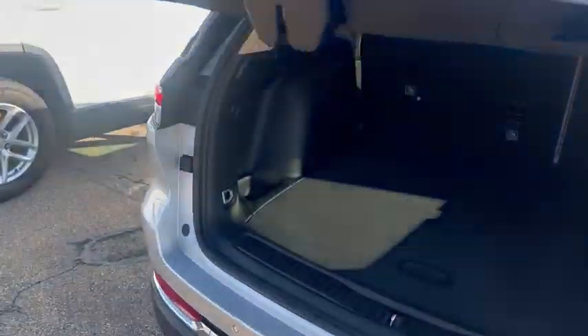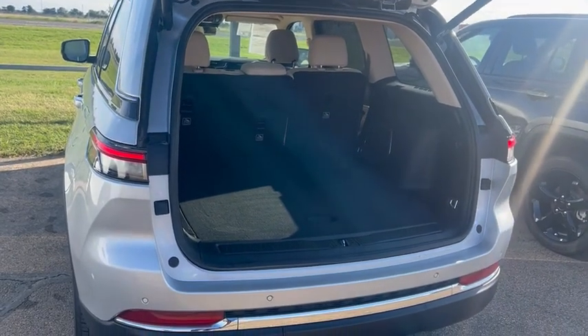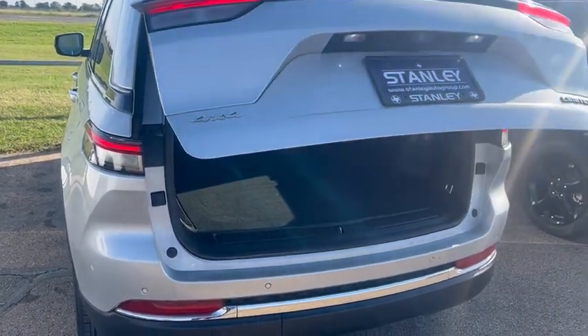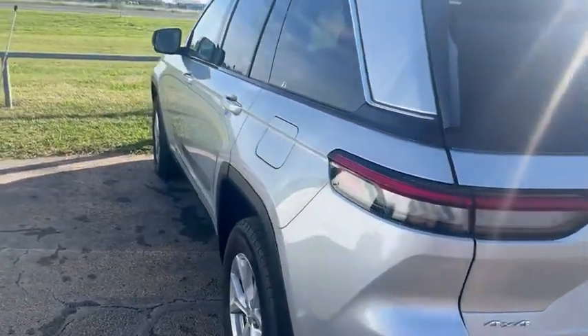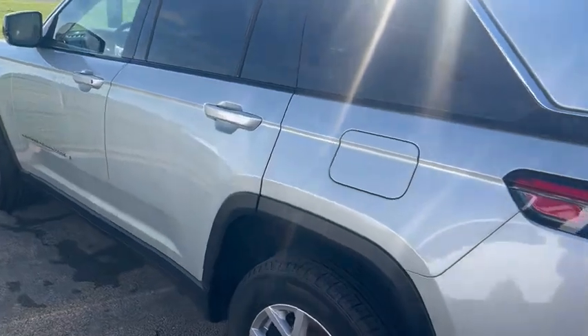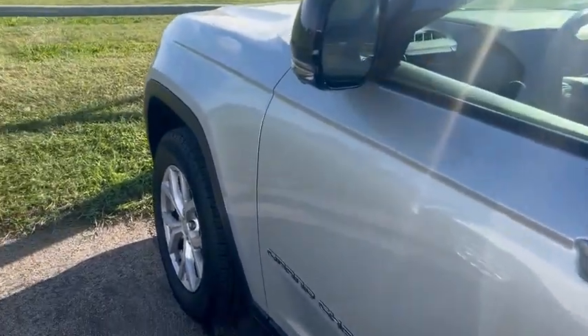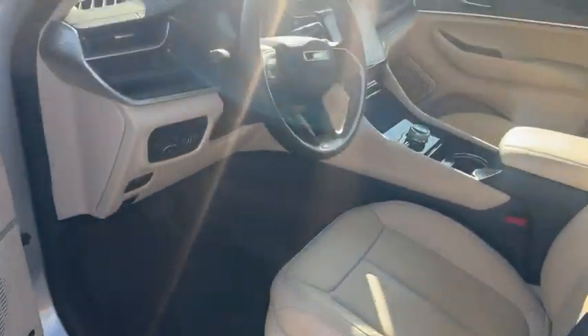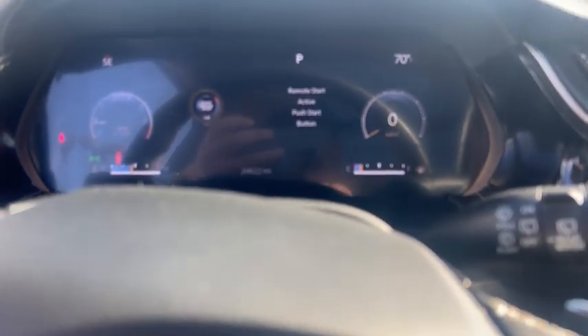It's got a motorized power tailgate with lots of trunk space. It's a Limited trim, and it has 24,622 miles on it.